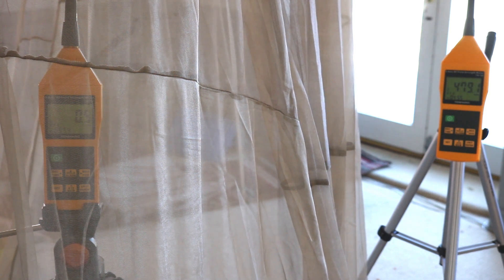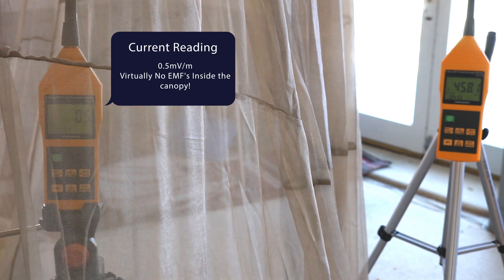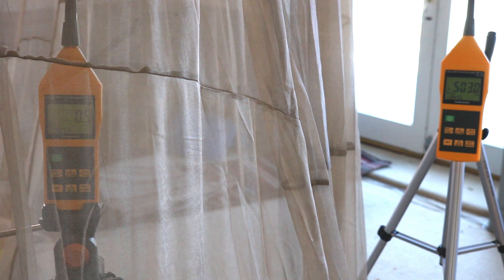You'll see that the TM196 inside the Block Silver canopy is reading at 0.5, which is basically nothing — that's what it starts at. The one outside of the canopy ranges from just below 400 millivolts per meter to over 500 millivolts per square meter.